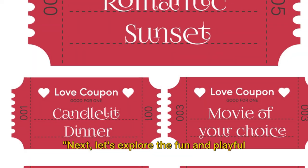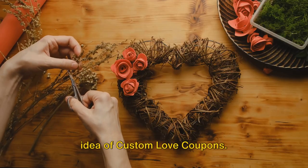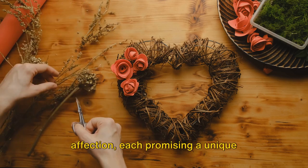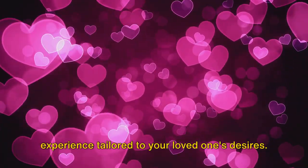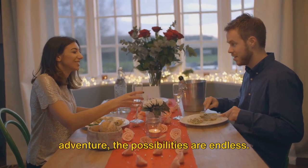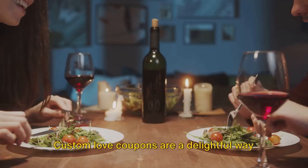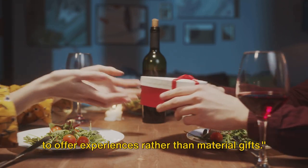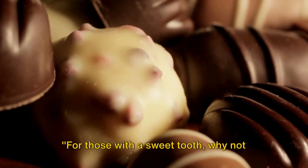Next, let's explore the fun and playful idea of custom love coupons. Imagine crafting these tokens of affection, each promising a unique experience tailored to your loved one's desires. From a romantic dinner to a surprise adventure, the possibilities are endless. Custom love coupons are a delightful way to offer experiences rather than material gifts.